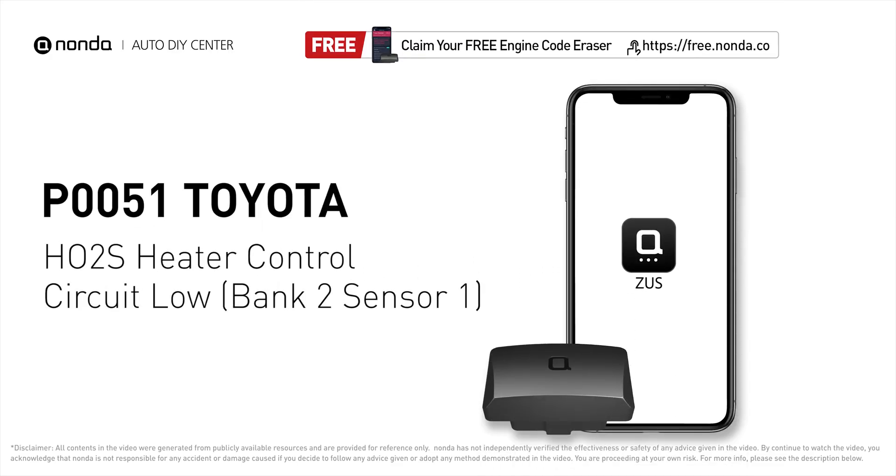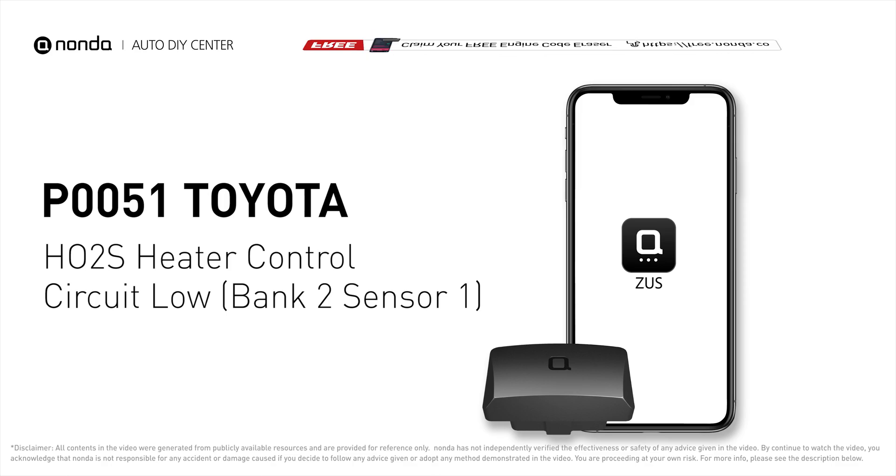This P0051 repairing video is dedicated to Toyota's drivers. If your Toyota is getting a P0051 error code, this video is going to show you one practical solution to fix the error code at home.